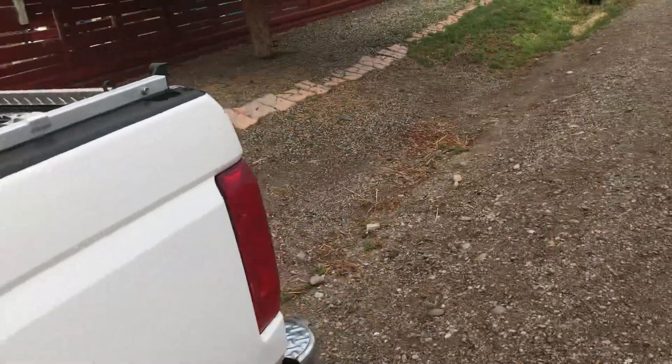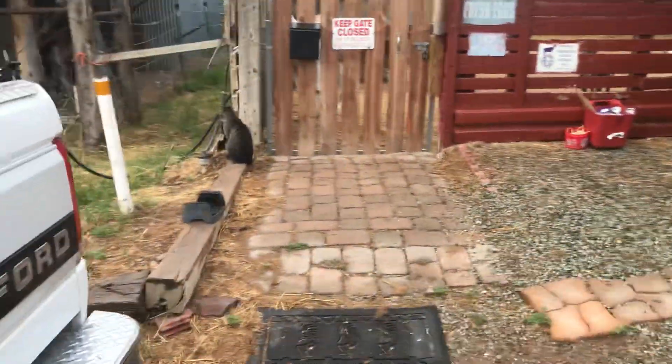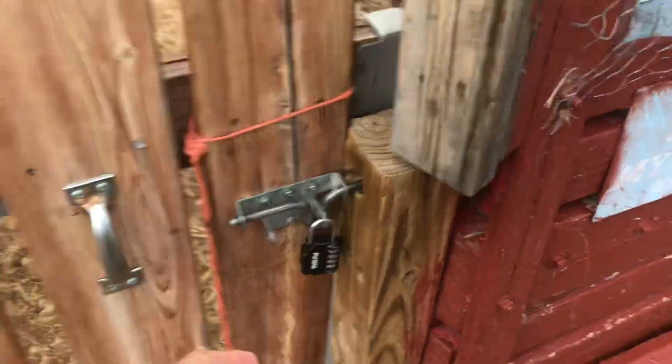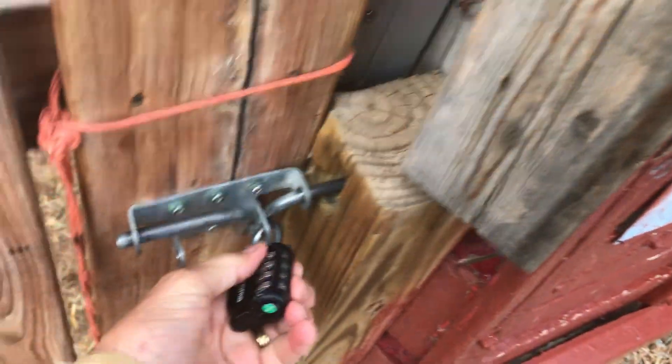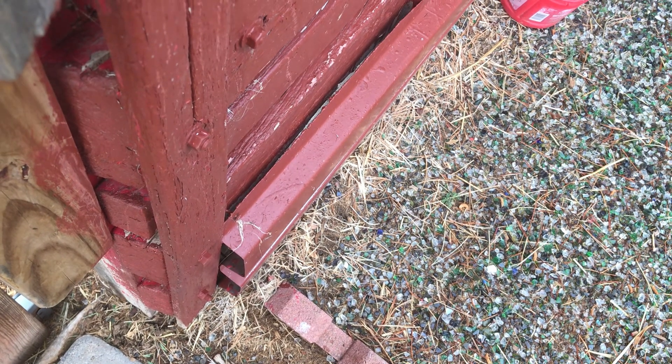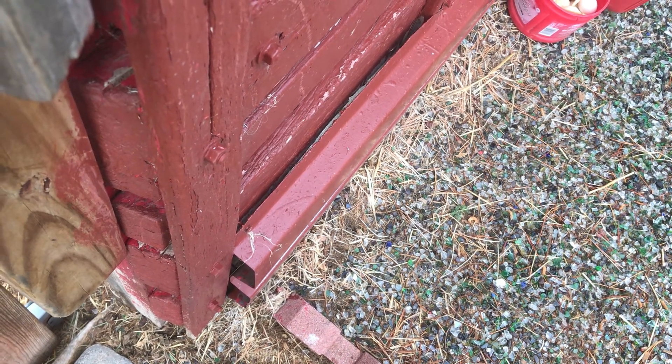Then I walk over to the gate. I see Alvin the barn cat — good morning Alvin, what are you doing Alvin? And then you open up the gate, put my coat in here. Kind of slow.